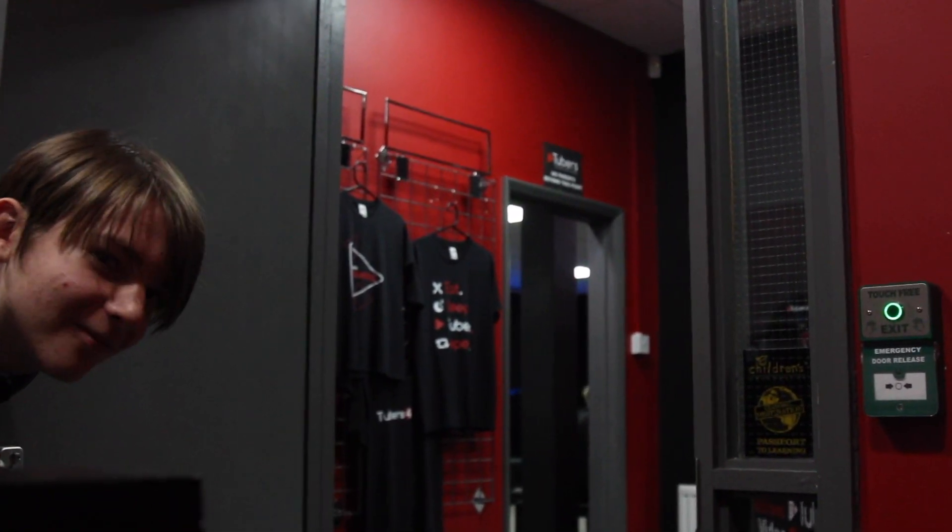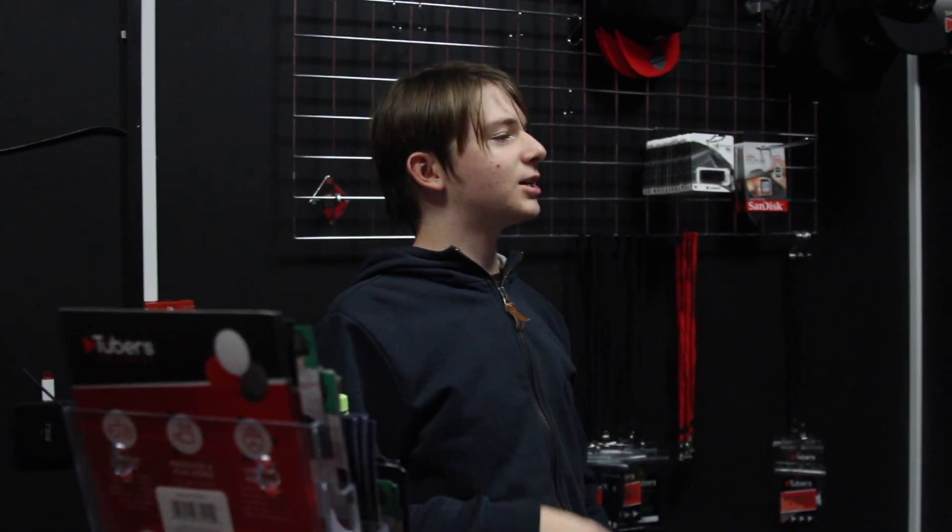Inside you go. Well, this is the main office. Sometimes we get a phone call, sometimes we don't. We don't know — we're not even in here. This is a phone. How cool is that?